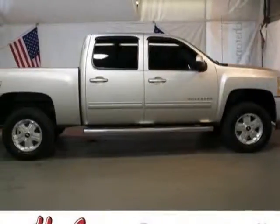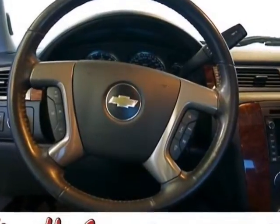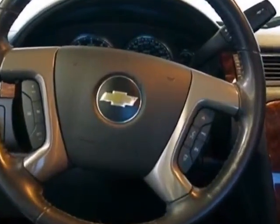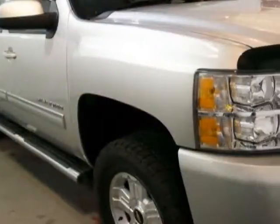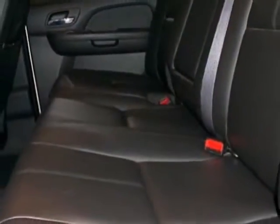Come take a look at this 2011 Chevrolet Silverado 1500. Carfax has certified the Silverado 1500 as having one owner. This Silverado 1500 has just under 34,000 miles.